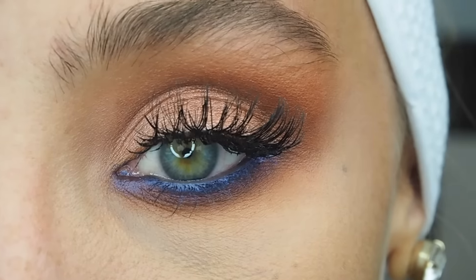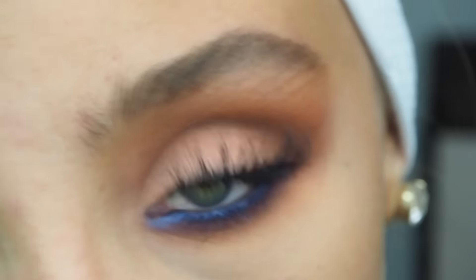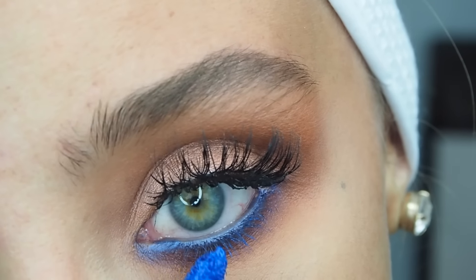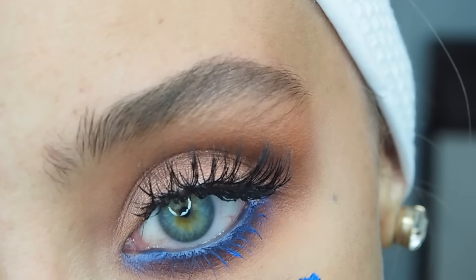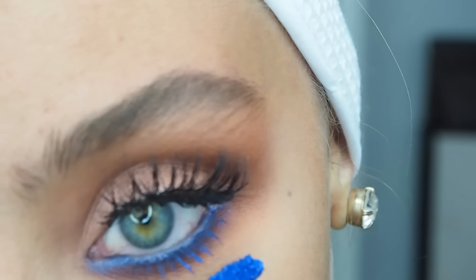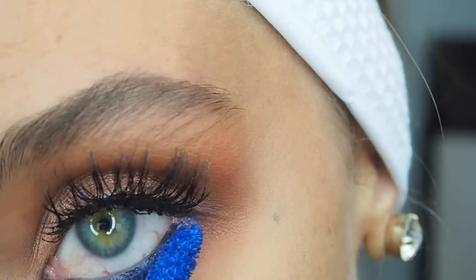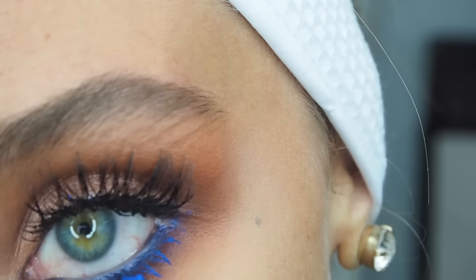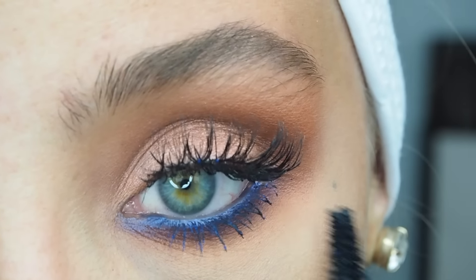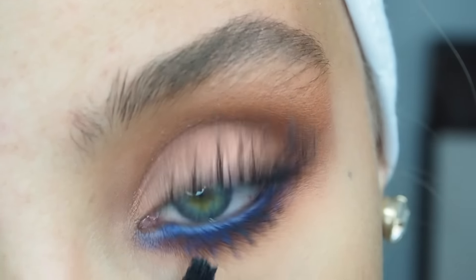I'm taking the Yves Saint Laurent Mascara Vinyl Contour in the colour Trouble Blue and just applying this to my bottom lashes. I find this looks quite cool — it's a really cool effect.